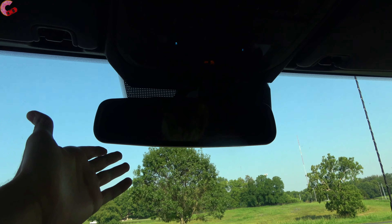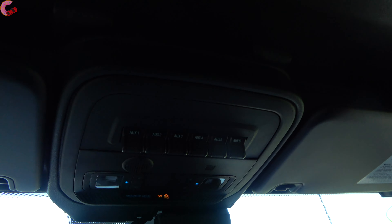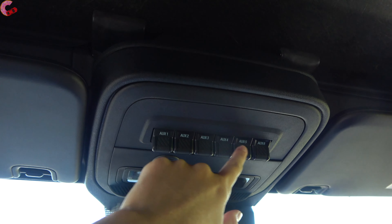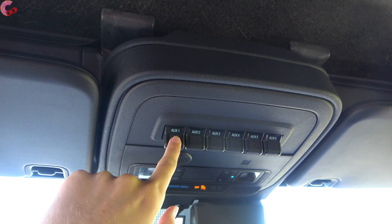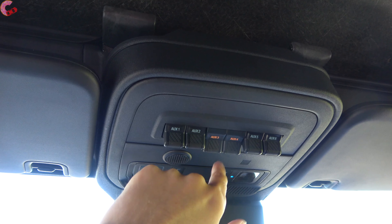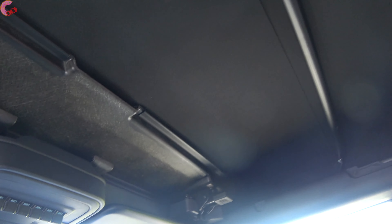Moving above that, there's an auto-dimming mirror; HomeLink remotes are available with the luxury package. Up at the top you'll notice some little switches — like we've seen on the Ford Raptor, you basically have built-in power switches so you can attach different accessories and flip these on to power them — pretty cool. And obviously up at the top there's no moonroof, because this is designed to just take the roof off itself.